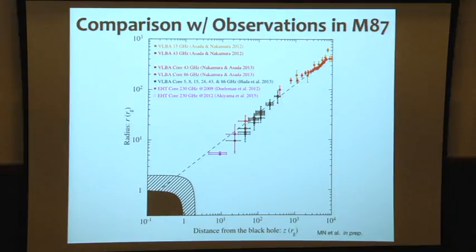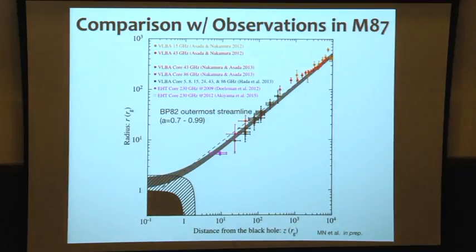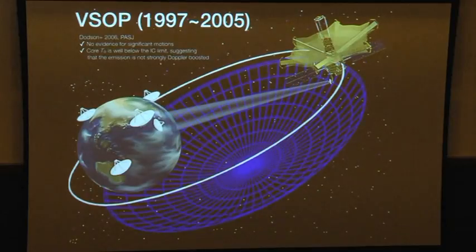Let's compare to the M87 observation. This is our highlight of the VLBA, including the core shift to extend the feature up to the 230 GHz EHT observation. The dotted line is fitting an index of 1.7. Based on our numerical simulation and theoretical argument, this is nicely fitted by the BP outer streamline with a mildly high spin parameter of 0.7 or above. However, the story never ends — we still deal with VSOP, already terminated ten years ago.